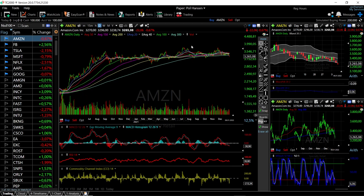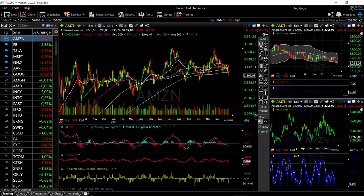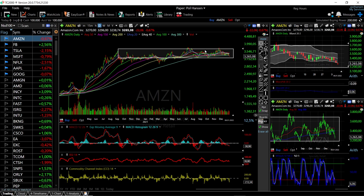Amazon has basically been trading sideways for about half a year and is now at the bottom. If we go lower from here, we'll go significantly lower and the index will also continue down. But Amazon will most likely turn around here and head back towards its previous highs, as it has been trading within this area for a really long time. That will most likely be positive for the NASDAQ.